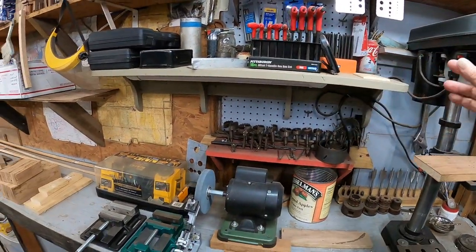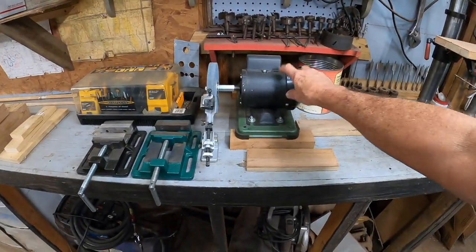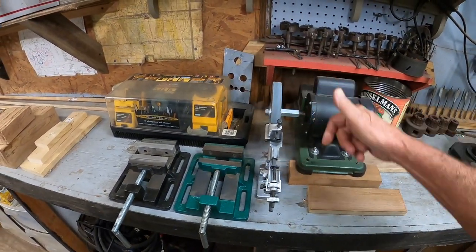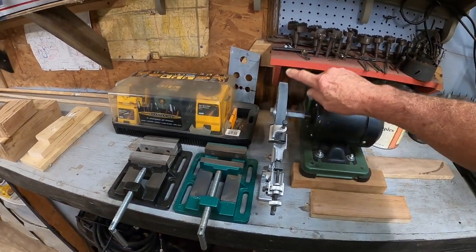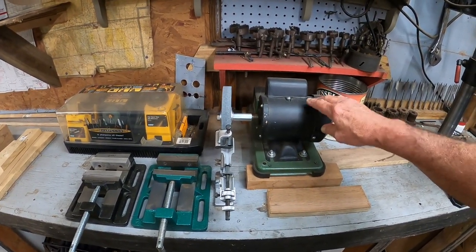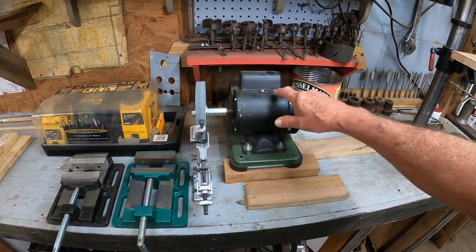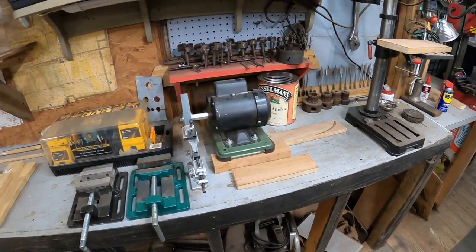Transfer punches, Allen wrenches, a sharpening system — I got a comment from a guy that said I should reverse the motor because it actually needs to run the other way for sharpening bits. I never knew that. One day when I get time I'll take this out — I think you just switch two wires, but I'll research that some more. Thank you very much for that comment.